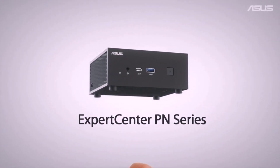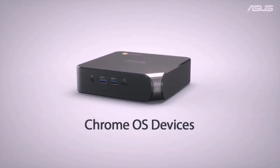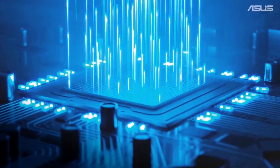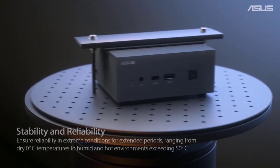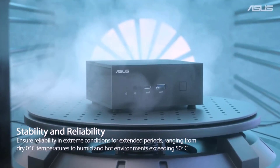The Asus Chromebox 4 is a great device. It has a Celeron 5205U CPU and Intel HD Graphics GPU. The RAM is 4GB and the storage is 32GB eMMC. The device is great for general use and gaming — it is fast and responsive. The only downside is that the storage is a bit limited, but overall the Asus Chromebox 4 is a great device.